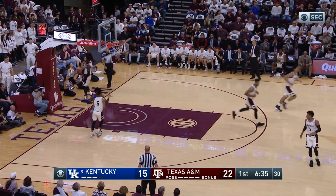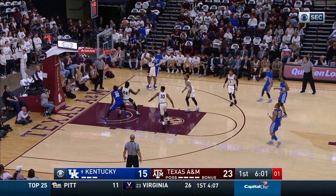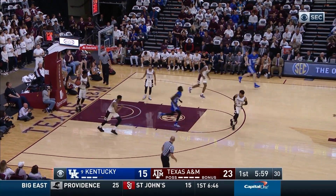Off the left baseline, five to shoot, Mulder drives it to the right elbow, feeds Humphreys in the corner, 15-footer — good! Just ahead of the shot clock.